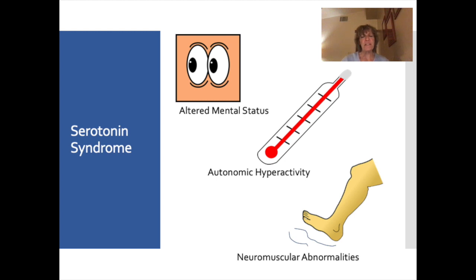Serotonin syndrome is a toxicity of serotonin where the nervous system goes into overdrive. First, we'll see altered mental status — the patient will be confused and agitated. Next is autonomic hyperactivity: the patient may sweat, develop a high temperature (temperatures of 105°F have been reported), and have elevated pulse and blood pressure. Lastly, there are neuromuscular abnormalities such as muscle tremors or hyperactive reflexes.